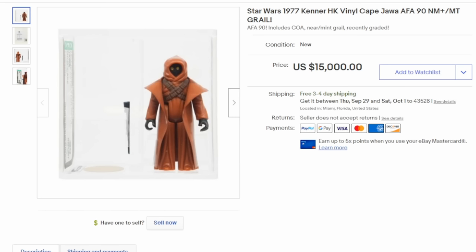Individual Star Wars figures, as most people would know, also carry some horrendous value. This is the Vinyl Cape Jawa. Most people remember it coming with a cloth cape, but in some areas there was a production run of vinyl caped versions. They have been found still sealed on their blister pack. They can easily go for $10,000 or $15,000 if they grade high and have been authenticated like this one here.